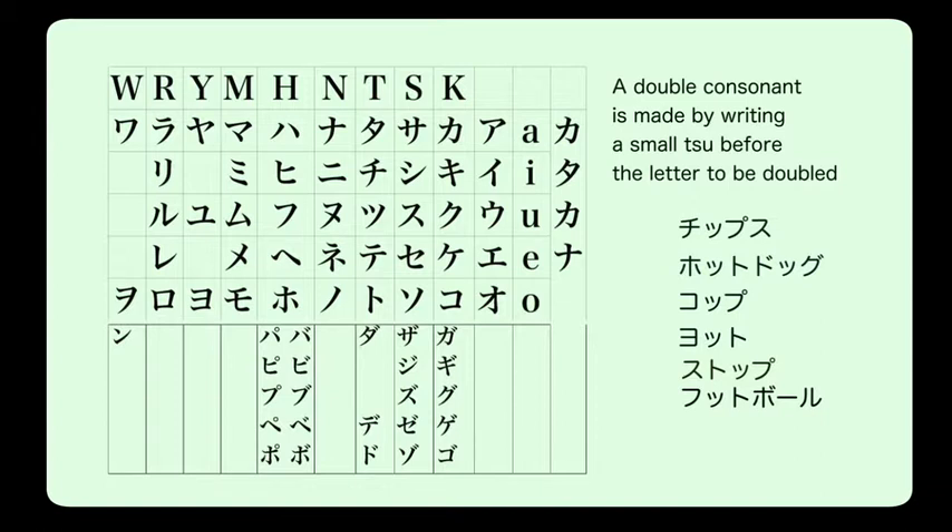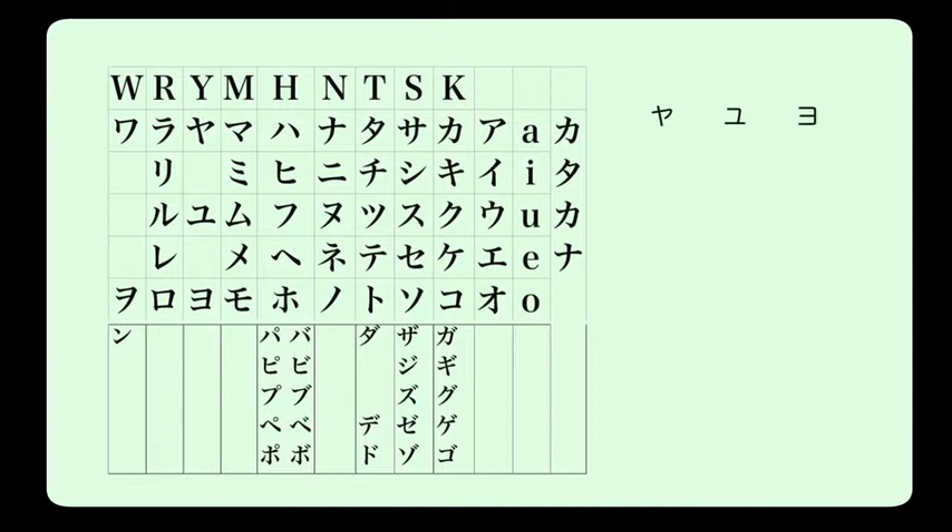Just like in hiragana, we can also use ya, yu, and yo to change the sounds of katakana in the 'i' row — but only with the 'i' row. We can make kya, kyu, kyo; sha, shu, sho; and so on. For example, in baseball you often hear 'shotto' — meaning a good shot.